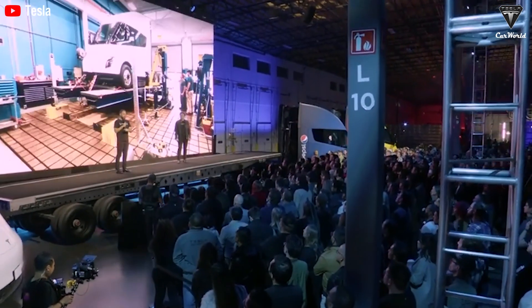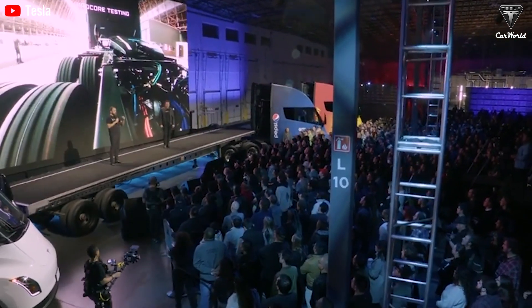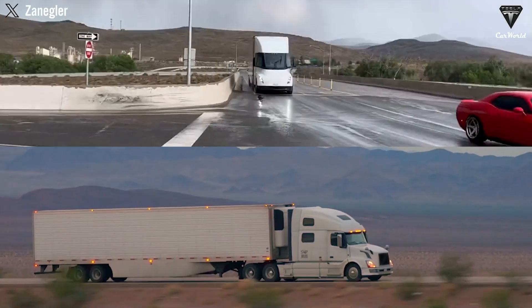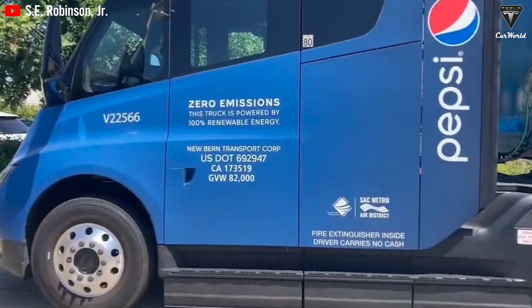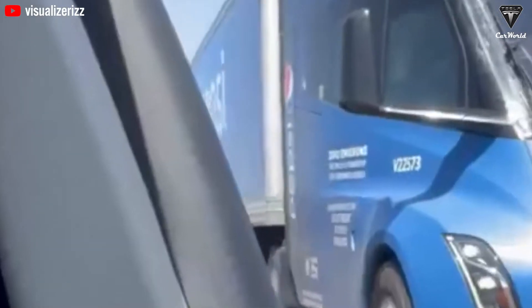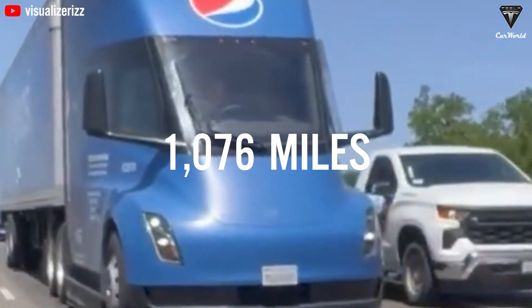Although the number of Tesla Semis on the road is still relatively small, eight years of operation and testing have made one thing crystal clear: their operating costs are significantly lower than those of diesel trucks, with margins that exceed expectations. A prime example came during Pepsi's Run on Less event, where a Tesla Semi shattered records by covering an impressive 1,076 miles in a single day.